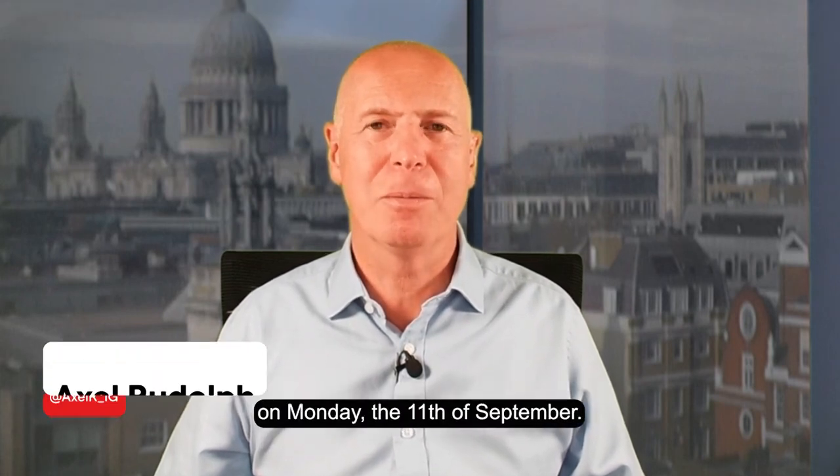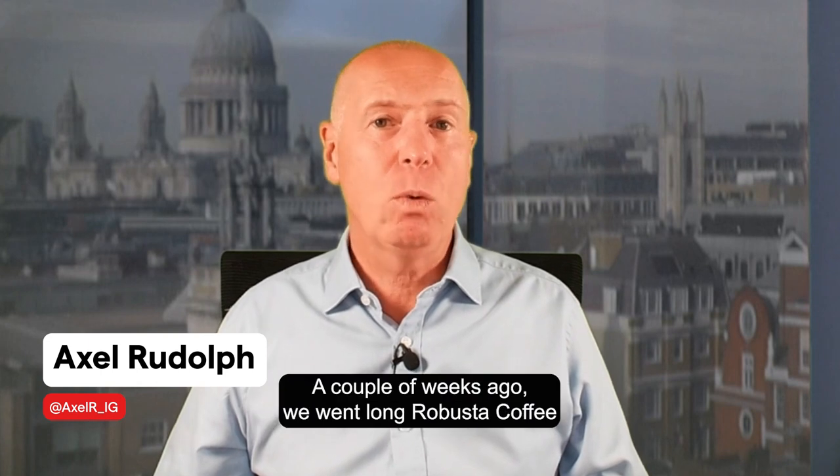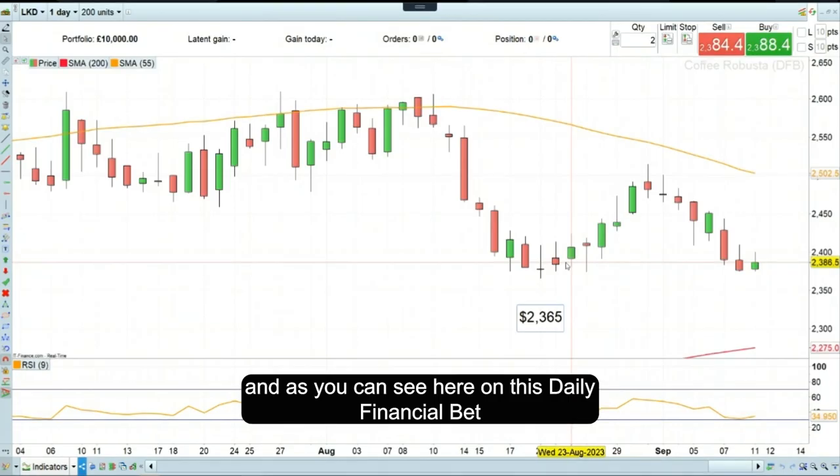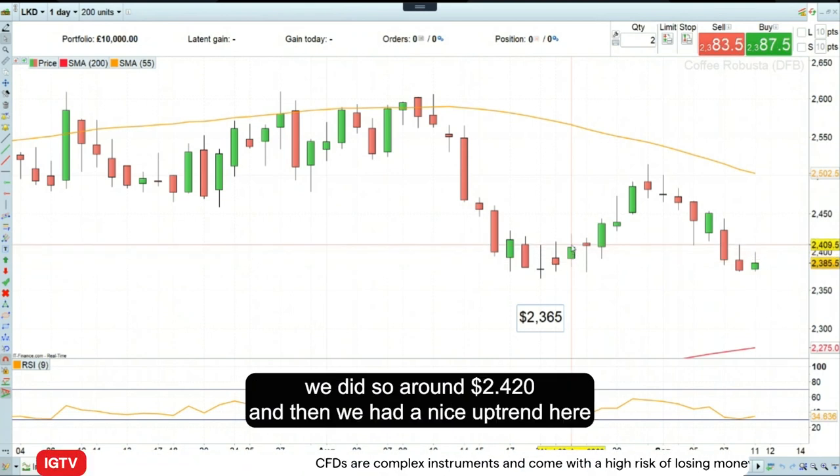Hello and welcome to Trade of the Week on Monday the 11th of September. A couple of weeks ago we went long Robusta Coffee, and as you can see here on this daily financial bets chart, we did so around 2420.